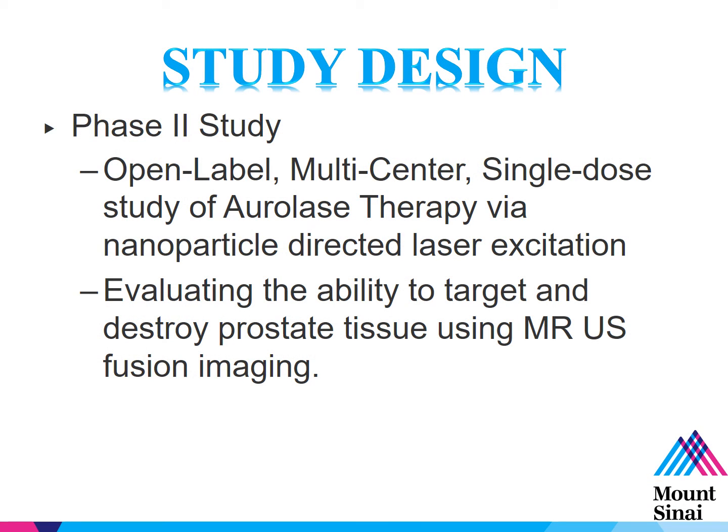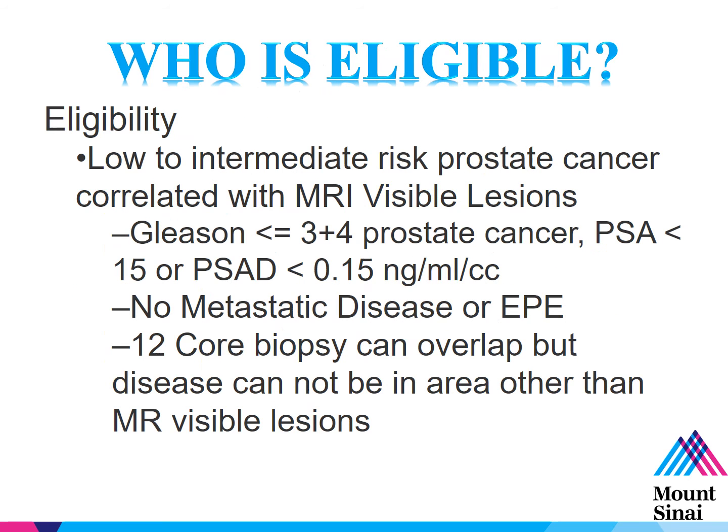The study design is a phase 2, open-label, multi-center, single-dose study of ablase therapy via nanoparticle-directed laser excitation. We're evaluating the ability to target and destroy prostate tissue using MR ultrasound fusion imaging. Our eligibility includes patients with low-to-intermediate risk prostate cancer up to Gleason 7, a PSA less than 15, or a normal PSA density. Patients must have no disease outside the prostate. The 12-core biopsy can overlap, but there can be no disease outside the areas intended for ablation in the study.